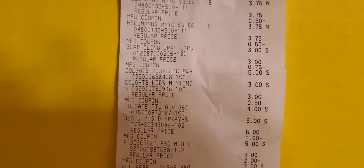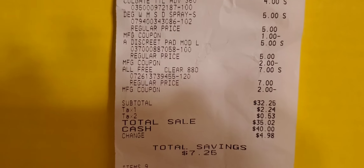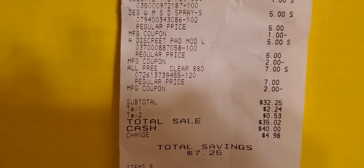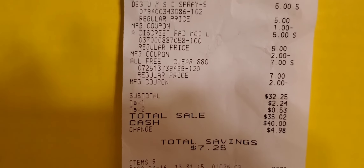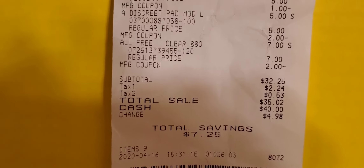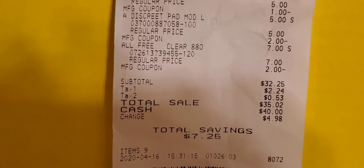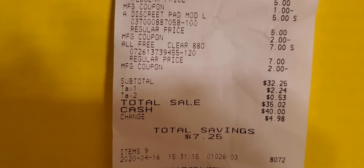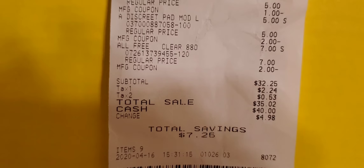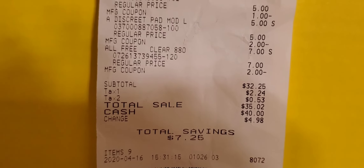Here is a look at the receipt. You can see the purchase price on the right along with the manufacturer's coupons coming off of each item. My subtotal is $32.25, and after tax it's $35.02. You can see my total savings of $7.25 — all from paper coupons, with no digital coupons used for this particular deal.